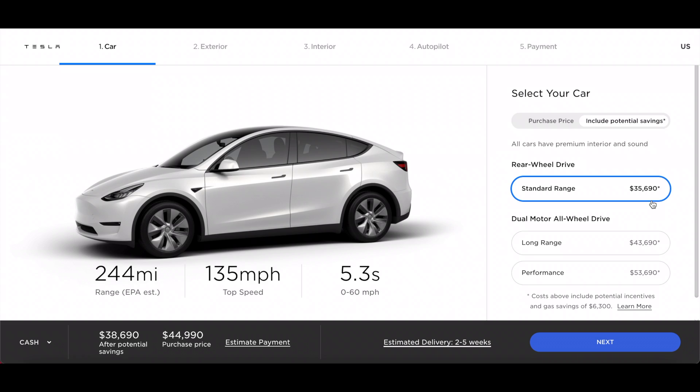Here are the specs of the standard range Model Y: 0 to 60 in 5.3 seconds, 135 miles per hour top speed, and 244 miles of range. This is a pretty good amount for a driver who doesn't really drive much, doesn't go on road trips, and just drives around the neighborhood. The standard range is a good option for that kind of driver.